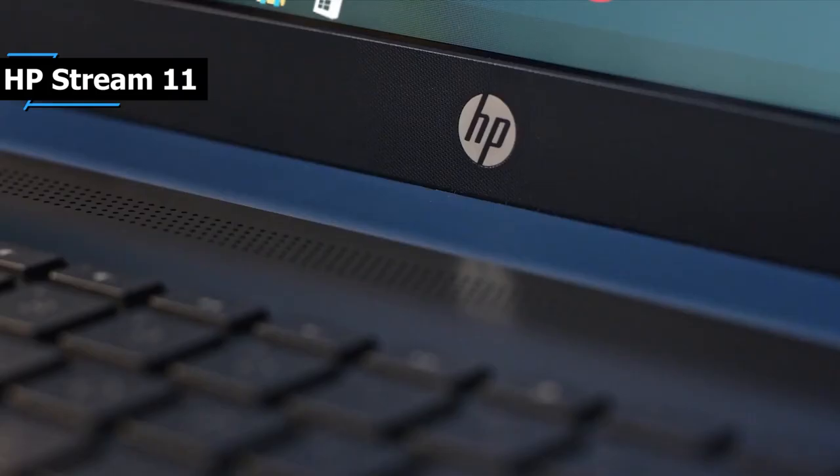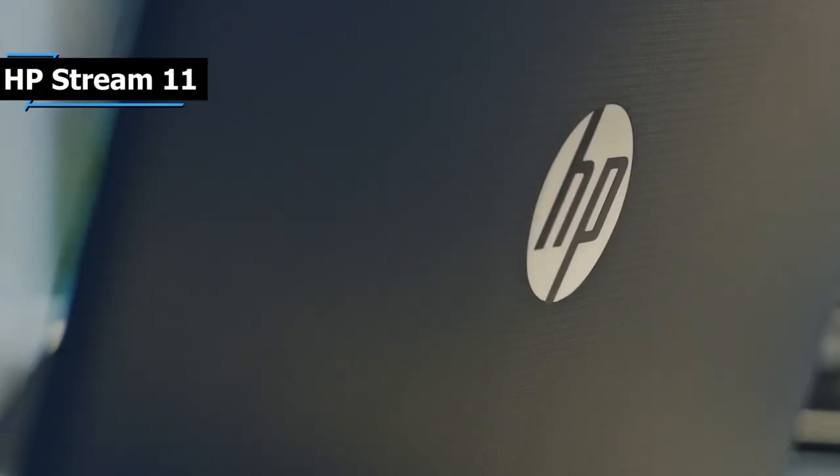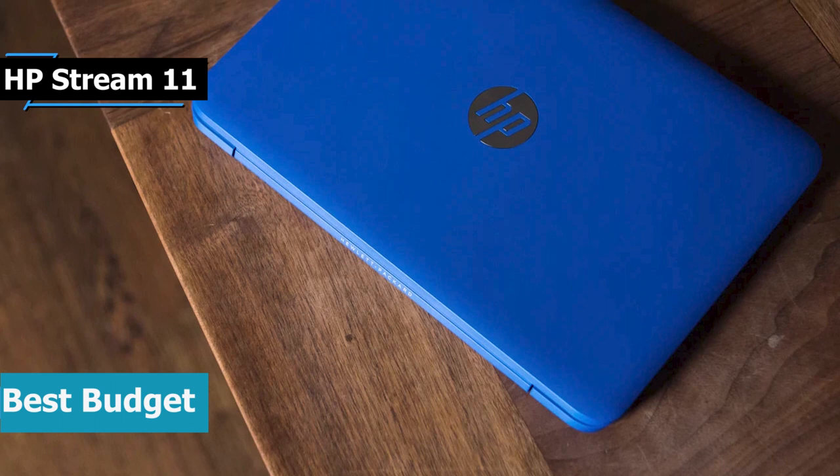Now, let's get started. If you want to save some money and still get a product of quite decent quality, check out the HP Stream 11, also known as the best budget laptop under $500 available on the market in 2021.